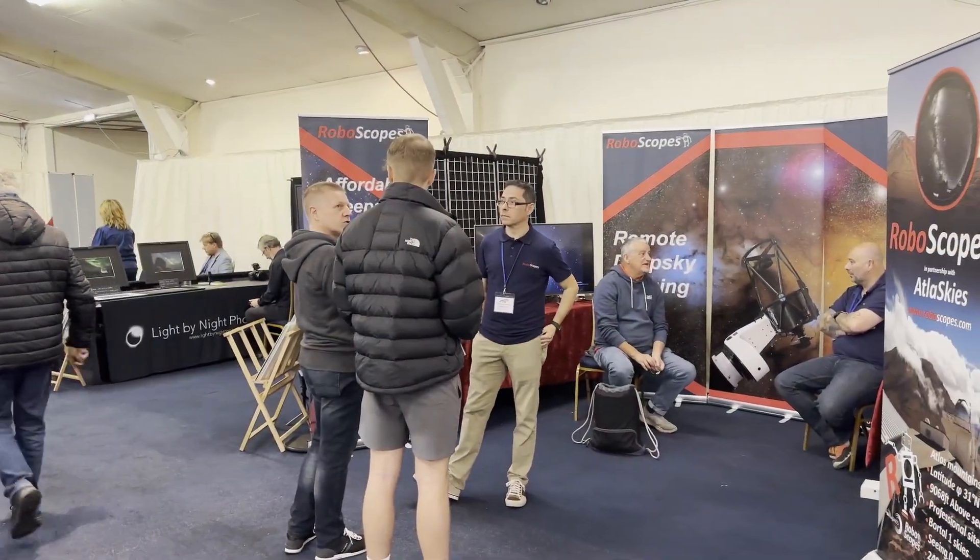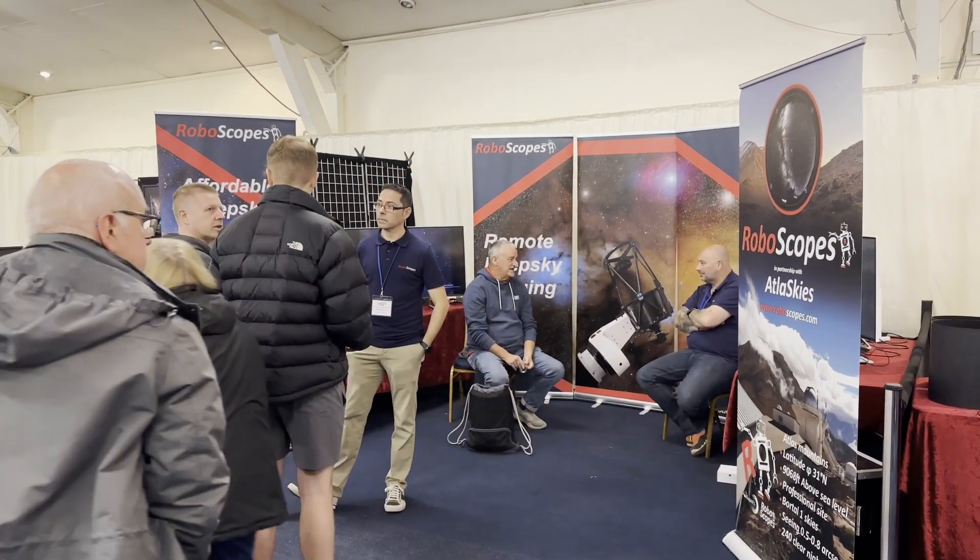So that's the end of the show. It's about five o'clock now and I've had a fantastic day — just seeing everything in the show, all the equipment, having some great conversations with people, talking to a guy from Roboscopes about remote observatories and deep sky imaging using their kit.